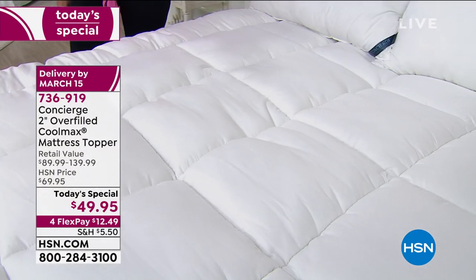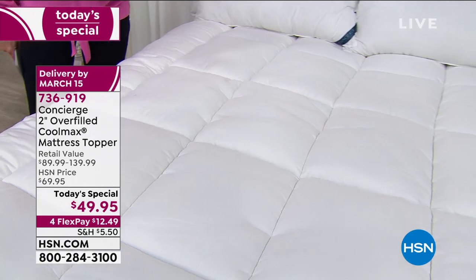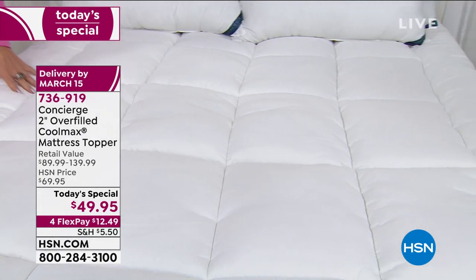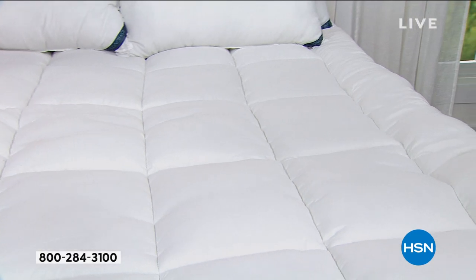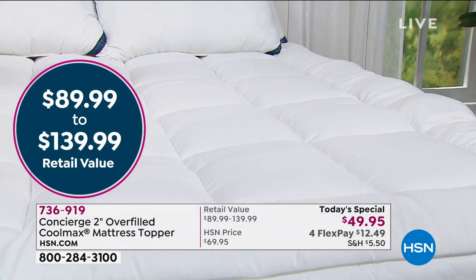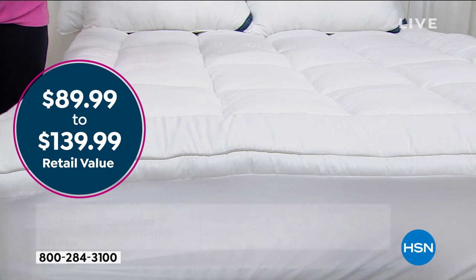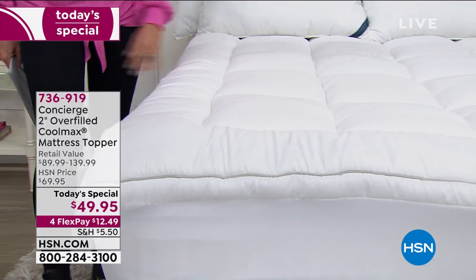Look at the retail value — $90 to $140. If you're ordering the King or California King, you're basically getting a $90 savings today. It's almost like buy three, get two free. It's so true.